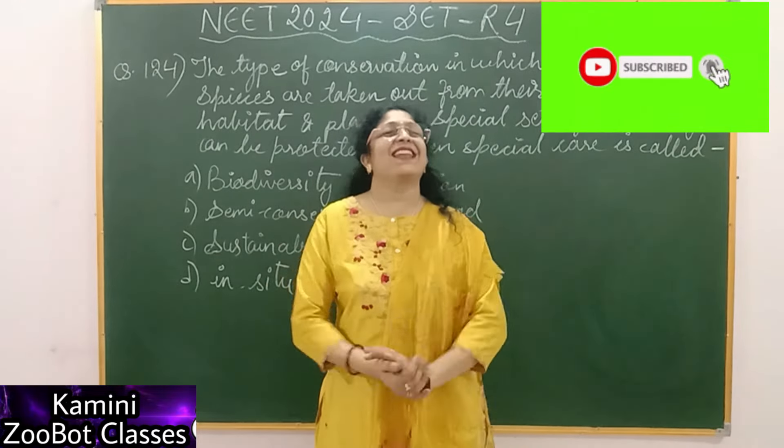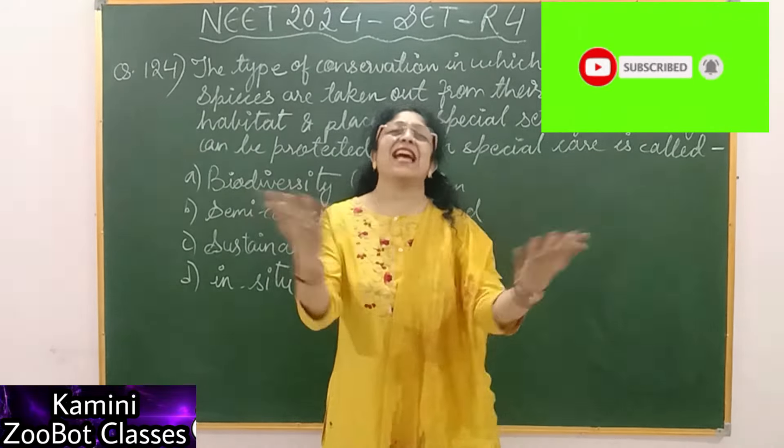Hello kids! How are you today? Great, isn't it? I know that my kids are very good.